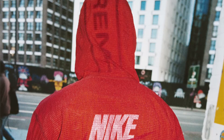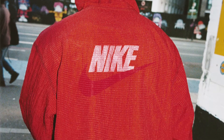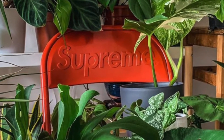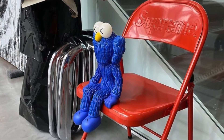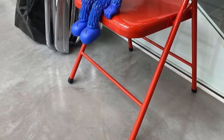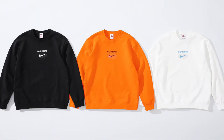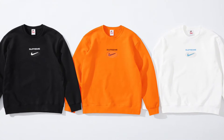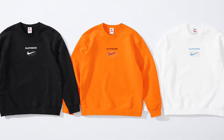Today we're going to be trying to cop some items from Supreme Fall/Winter 2020. One of my main targets is to cop one of the Supreme red chairs, and another item I want to try to cop is a Nike Supreme black sweatshirt. I know it's going to be a little challenging — every time Supreme collaborates with Nike, people go crazy about it.